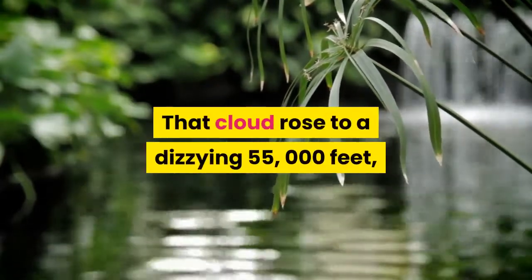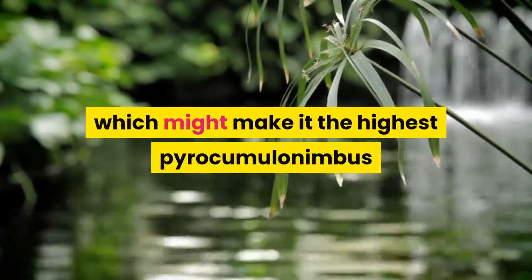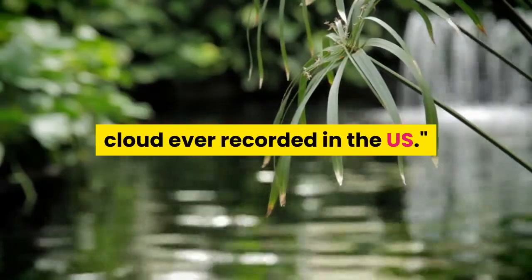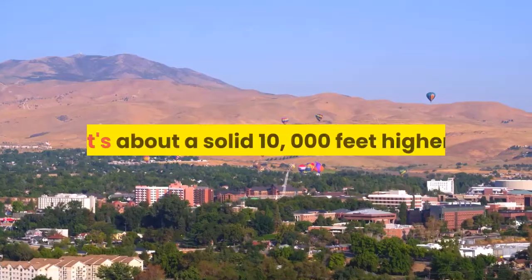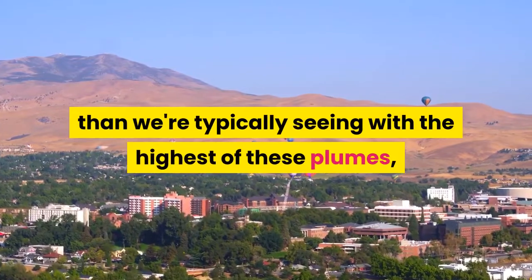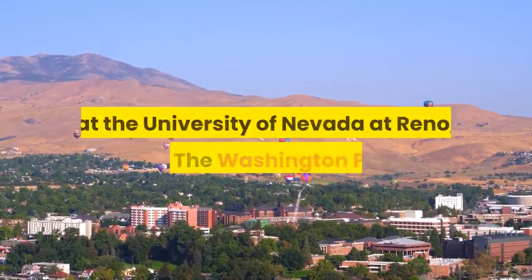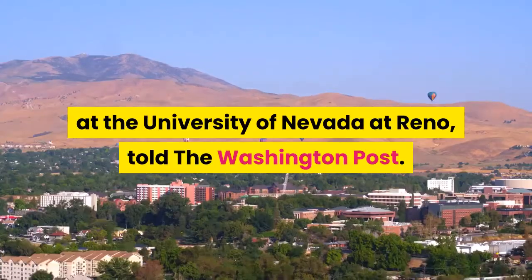That cloud rose to a dizzying 55,000 feet, which might make it the highest pyrocumulonimbus cloud ever recorded in the U.S. 'It's about a solid 10,000 feet higher than we're typically seeing with the highest of these plumes,' said Neil Leroux, a professor of atmospheric sciences at the University of Nevada at Reno, told the Washington Post.